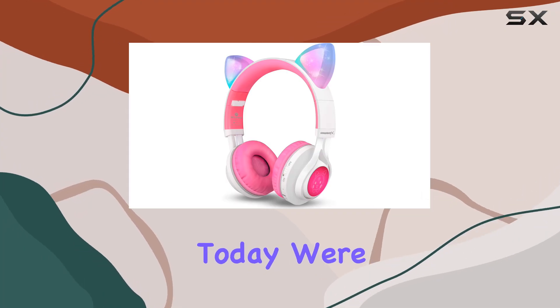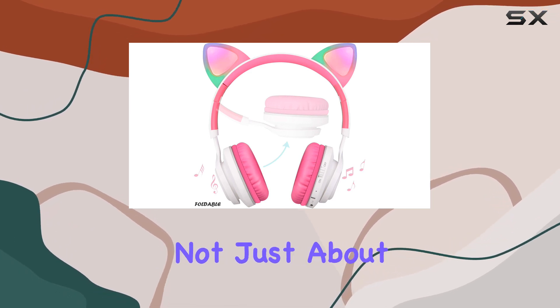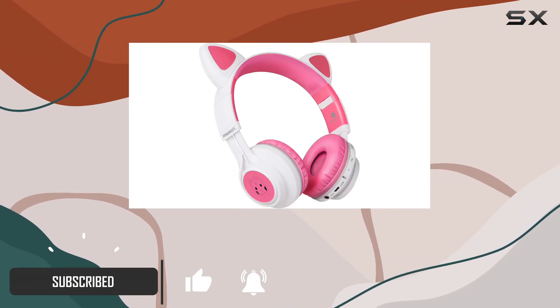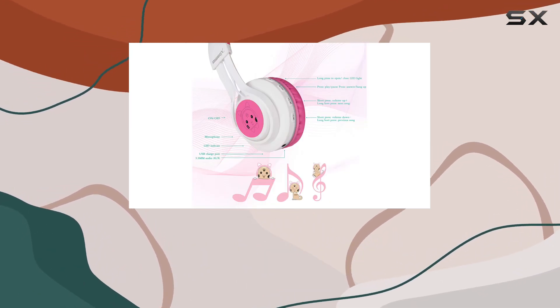Hey everyone, today we're diving into the world of Ribox with their CT7 cat ear Bluetooth headphones. These headphones are not just about delivering quality sound — they're a vibrant experience for all ages. The cat ear design with red, blue, and green LED lights adds a playful touch, creating a visual spectacle that syncs with the music.